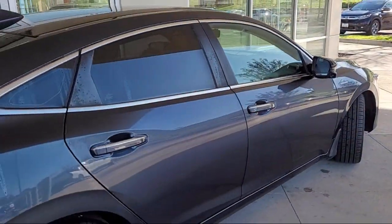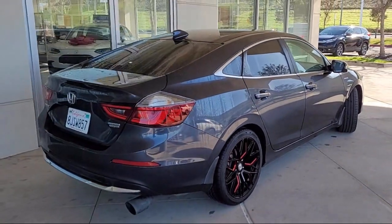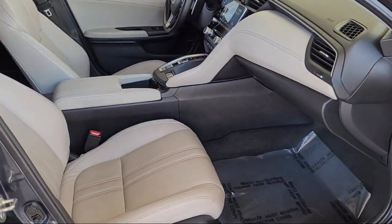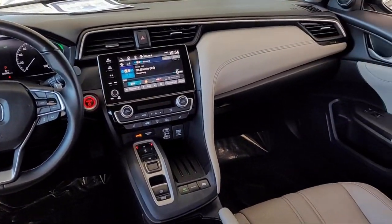Leather steering wheel with auto tilt-away, rear view camera, Apple CarPlay and Android Auto, rain-sensitive windshield wipers, heated front seats, outside temperature display, rear seat center armrest, and has less than 45,000 miles on the odometer.